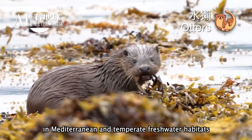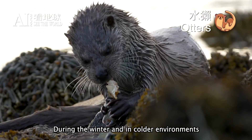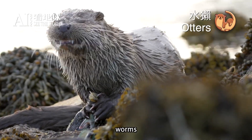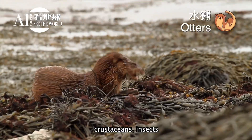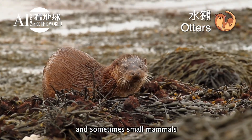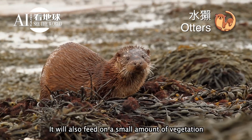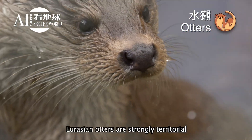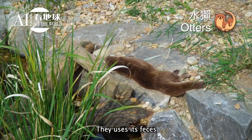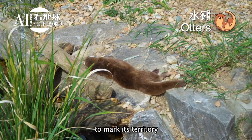In Mediterranean and temperate freshwater habitats during winter and in colder environments, the Eurasian otter also feeds on amphibians, worms, clams, crustaceans, insects, eggs, birds, and sometimes small mammals, as well as a small amount of vegetation. Eurasian otters are strongly territorial and live alone for the most part, using their feces — called spraint — to mark territory.